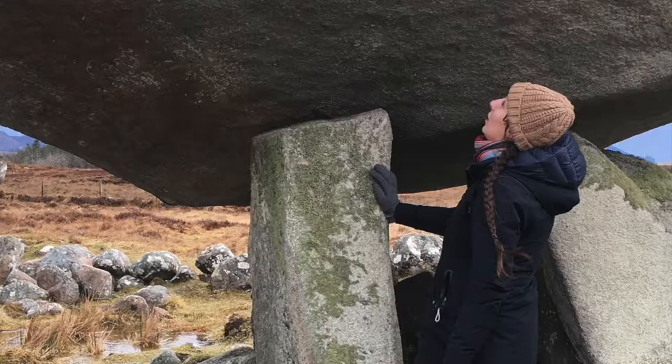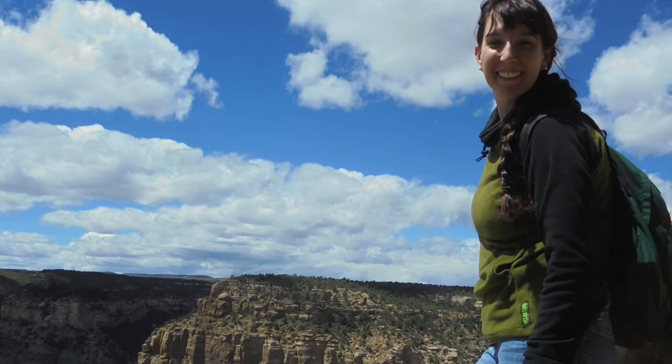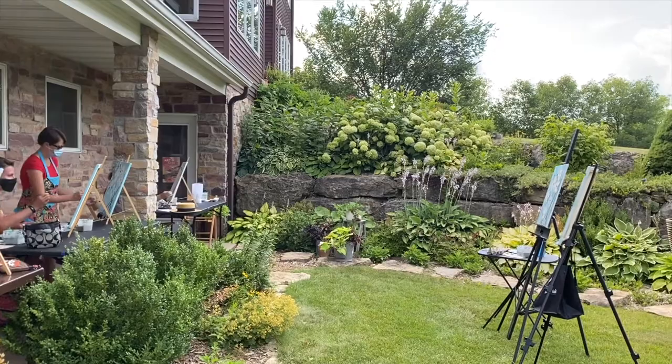I travel to replenish my artistic soul and to share my experience with others. Join me to ignite your artistic self, get inspired, and see daily life, and create with me at Wilhelmina Art Studio.